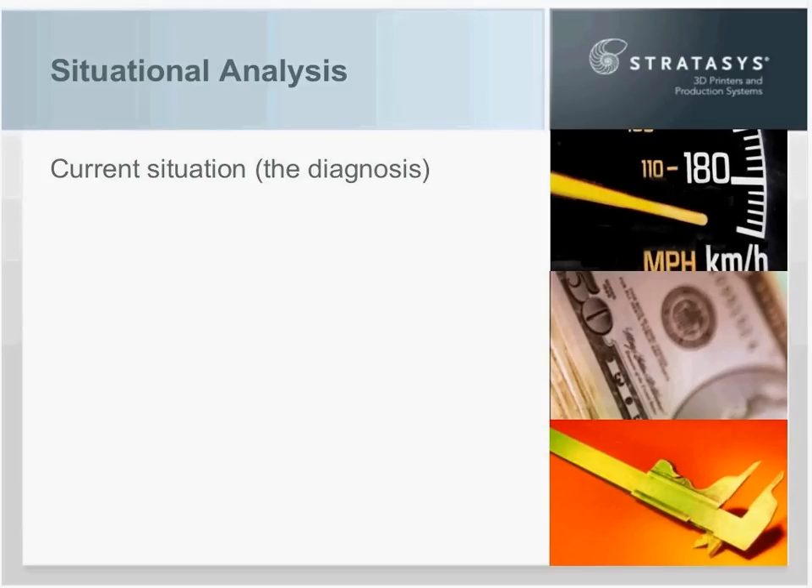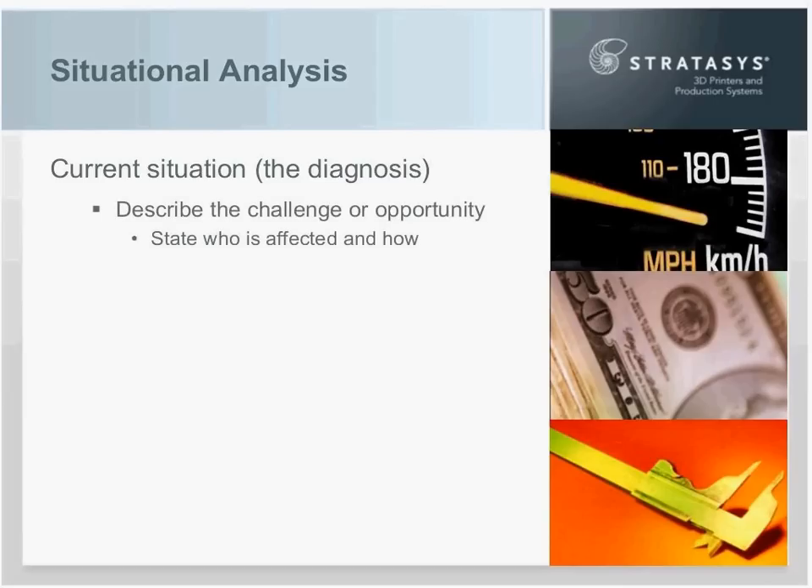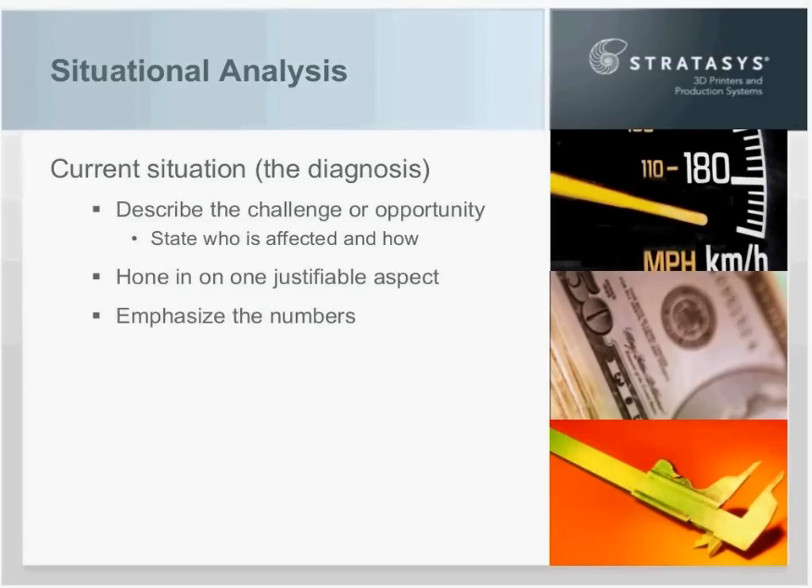The current situation is the diagnosis — a statement of what's going on in your corporation, the challenge or opportunity you face. You clearly state that challenge and identify who's affected and how. Focus in on what the justifiable aspect is. It's very tempting to sprinkle in all kinds of situations that additive manufacturing can solve, but that muddies the waters. Instead, stick to one justifiable point — the thing you use in your financial justification. If you're building on cost reduction, don't sprinkle in increased sales just to sweeten the pot. Keep it focused on the numbers.